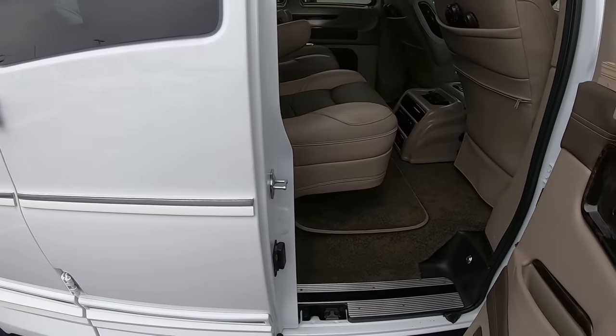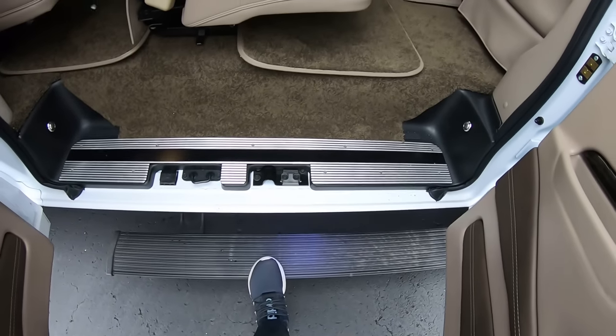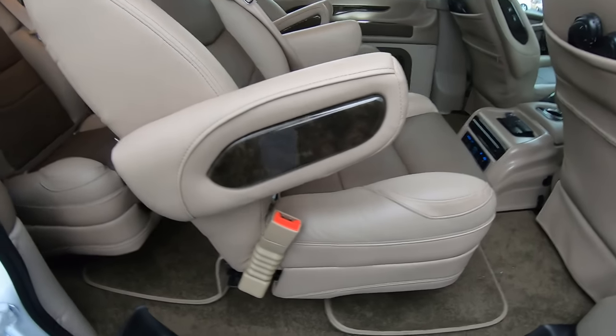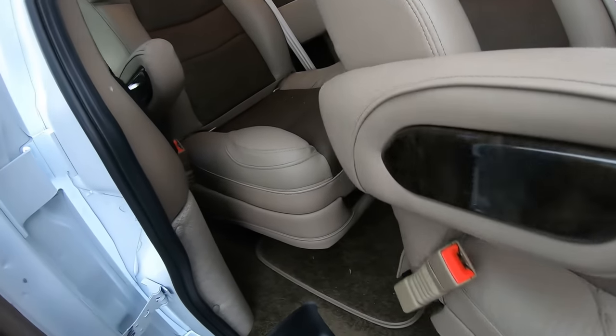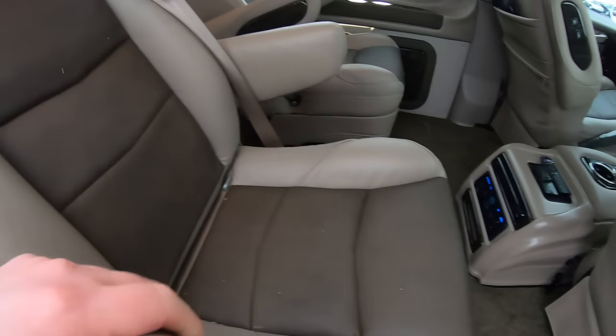There's a 60-40 split double doors on the passenger side with a power board that deploys. There's also a power board on the other side that's shorter, just for the driver's seat. Inside we've got six captain's chairs. These four in the back will spin completely around — there's a little tab right here. And these are on quick-release pedestals, so if you pull this, the whole chair will pop off. You can remove all four of these chairs in just a matter of minutes.